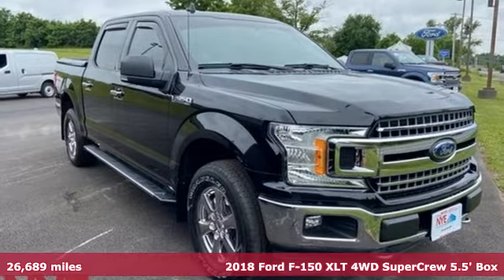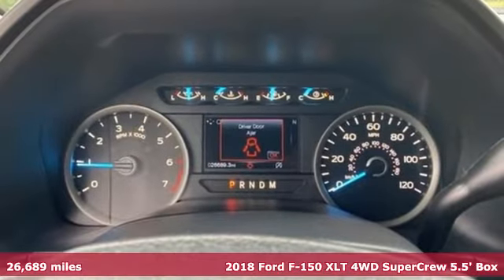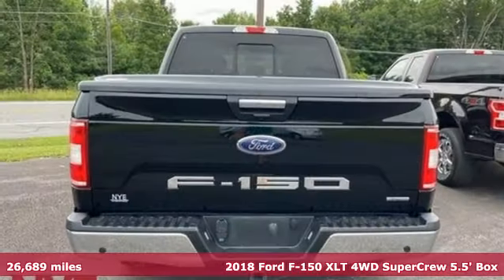It's a 2018 Ford F-150. Built on tradition, built to last, Ford. It comes with the features you need and, better yet, want.